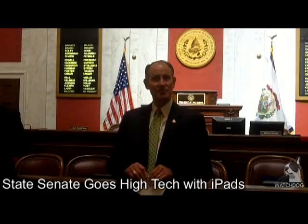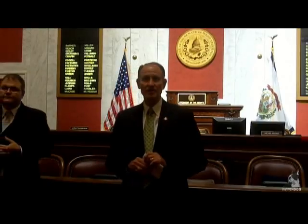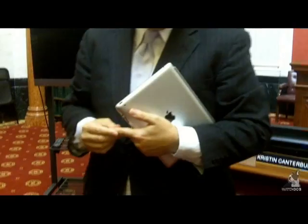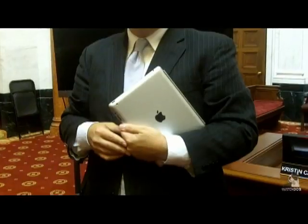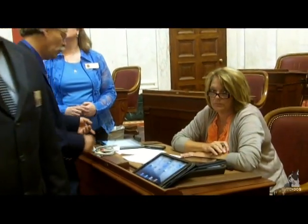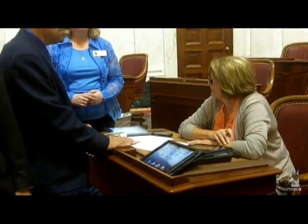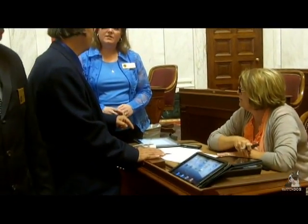For the first time in the history of the Senate, we'll actually be working with a digitalized computer on our desk rather than the old floor books you've seen for years. We're hopeful to use this new technology to make it much easier for legislators to stay on top of bills and track bills and amendments as they are presented, to be more effective in their work here on the floor.